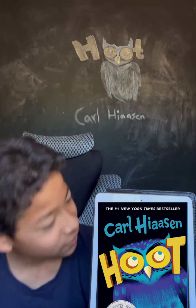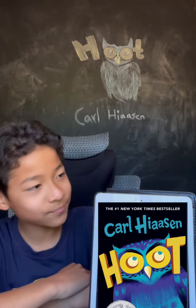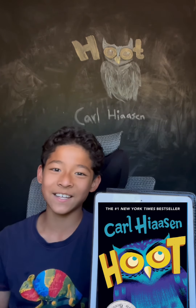It's a really great book because it's about problem solving and friendship. I really love this book, and overall if you want to read it, I encourage you to read it.